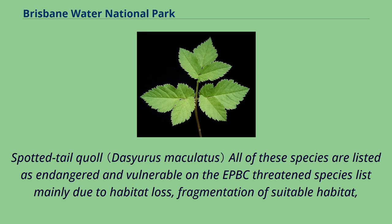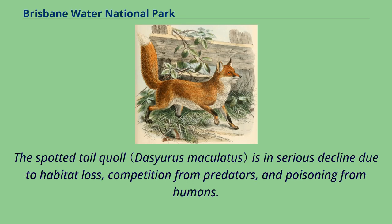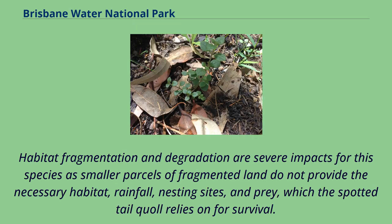All of these species are listed as endangered and vulnerable on the EPBC threatened species list mainly due to habitat loss, fragmentation of suitable habitat, degradation of habitats such as removal of dead trees and logs, introduction of feral species, inappropriate fire regimes, and climate change. The spotted-tailed quoll is in serious decline due to habitat loss, competition from predators, and poisoning from humans. It occupies a large home range requiring a lot of space for foraging and is mainly restricted to large reserves and national parks. The species requires suitable dense sites such as tree and log hollows, rock outcrops, and caves, and habitat fragmentation is a severe impact as smaller parcels of land do not provide the necessary habitat, rainfall, nesting sites, and prey for its survival.